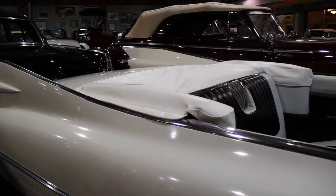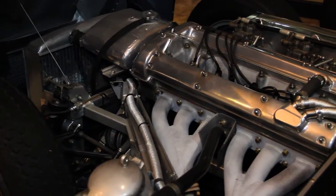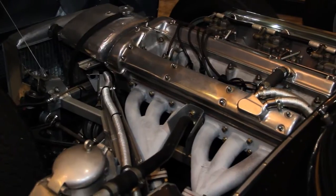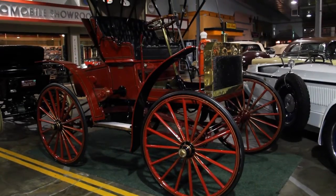They'll point out the interior features, show them different operations of the car, and in some cases we'll open up the hoods. The people that built them were really flying by the seat of their pants — they were the beginners, the pioneers of it all.